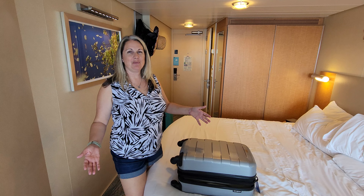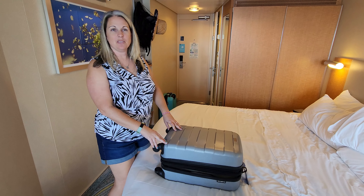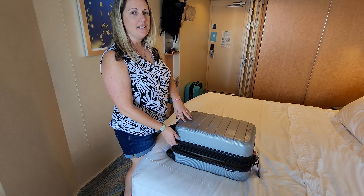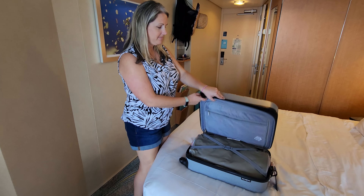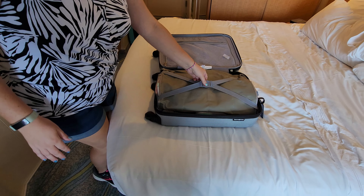Welcome back! When we travel, we like to stay as organized as possible. For our daughter, we actually utilize a hanging shoe organizer. Here's what it looks like within her carry-on — you open it up and everything is nice and neat, stays in place.